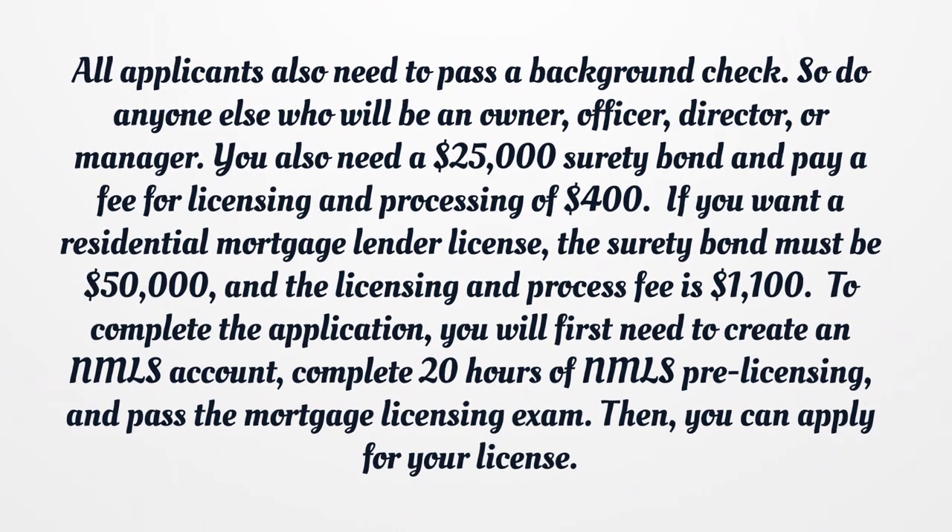To complete the application, you will first need to create an NMLS account, complete 20 hours of NMLS pre-licensing, and pass the mortgage licensing exam. Then you can apply for your license.